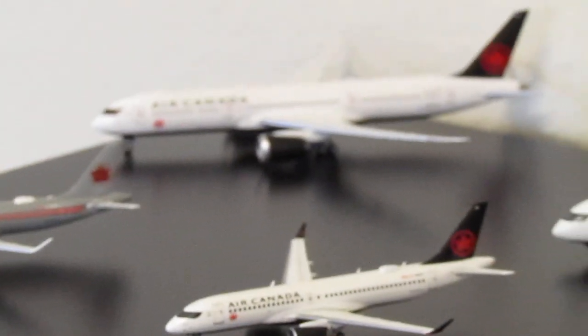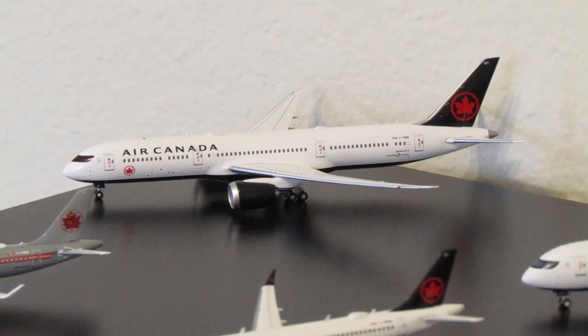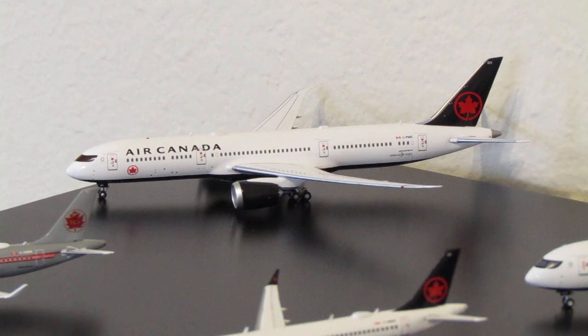Now moving back to our first Air Canada model. This Air Canada is in its current livery. It is the Aviation 400 version with item number 4131, and its aircraft registration is Charlie-Foxtrot-November-Oscar-Echo. It is a 787-9.